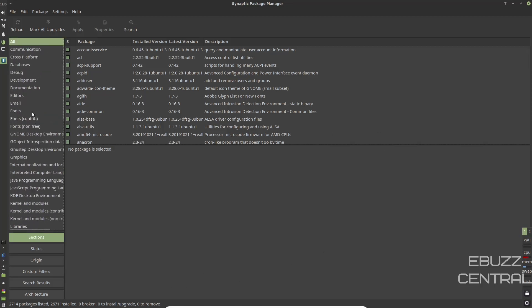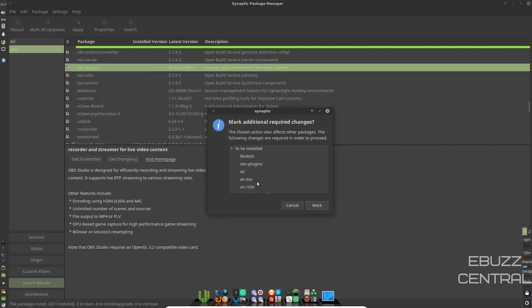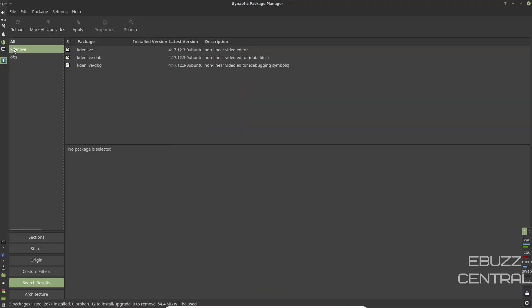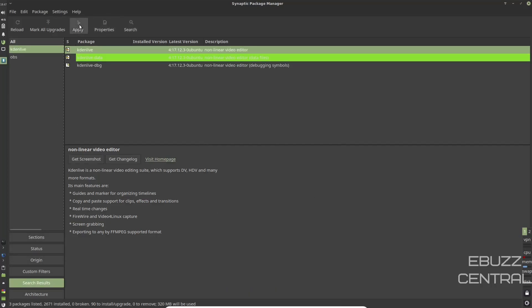In Synaptic, you've got different categories to choose from — everything from Communication all the way down to World Wide Web, Word Processing, and Video Software. You've got Section, Status, Origin, Custom Filters, Search Results, and Architecture. If you want something specific, click Search, type in an application — let's say OBS — hit enter, and OBS moves into the highlighted results. There's OBS Studio right there. You'd click on it, mark for installation, and it'll give you a list of dependencies. You can install multiple things at once — let's search Kdenlive as well. Mark it for installation with its dependencies. Once you've got those selected, click Apply and it would install OBS and Kdenlive on your system. Synaptic Package Manager — you can't go wrong with it. Still one of my favorite ways to install software.